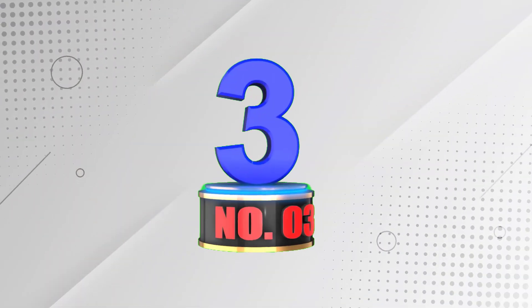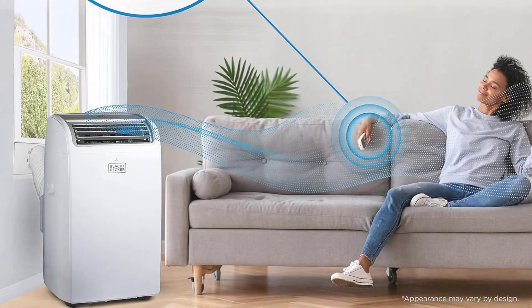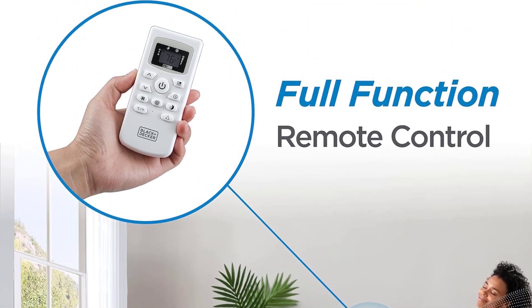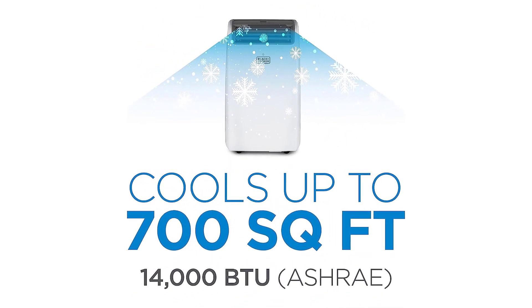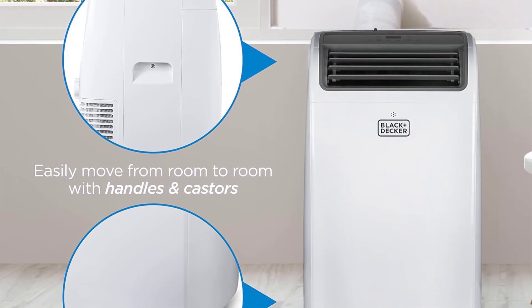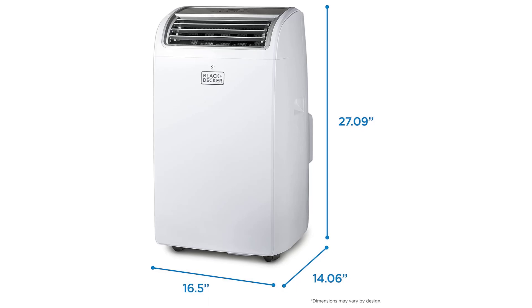Number 3: Black+Decker Portable Air Conditioner. Some people dread the sweltering heat of summer, but with the Black+Decker Portable Air Conditioner, staying cool is surprisingly easy. With 14,000 BTUs, this unit can cool rooms up to 700 sq. ft. The remote control lets you adjust the temperature from across the room. This air conditioner is an affordable option for those looking to beat the heat without breaking the bank.